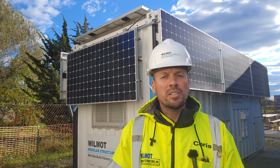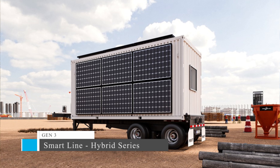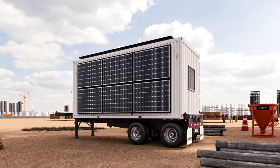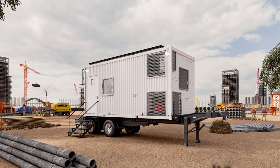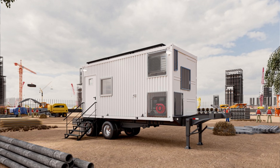Our third generation takes these features even further. It's built to withstand winds up to 120 miles per hour, is snow resistant, and includes a larger 38.4 kWh battery with a backup generator. It's also more mobile thanks to an optional chassis, perfect for disaster zones or remote locations.